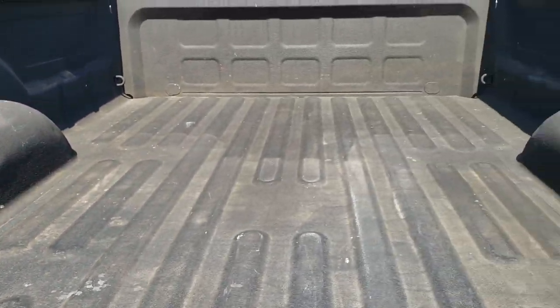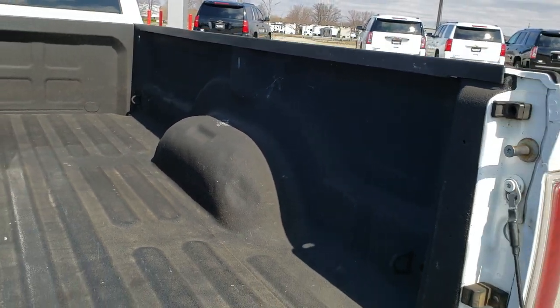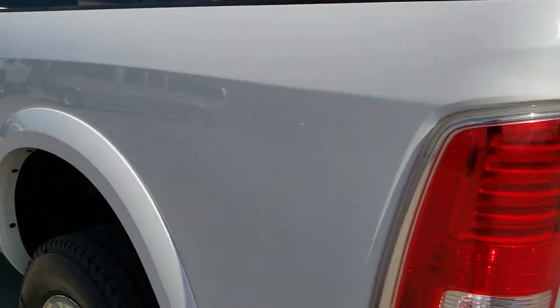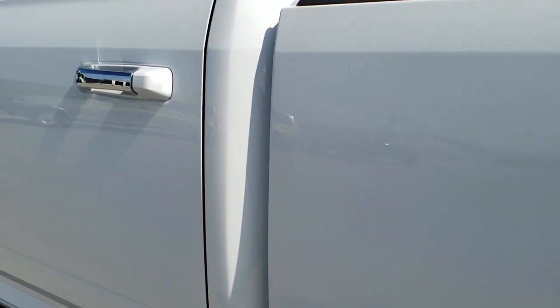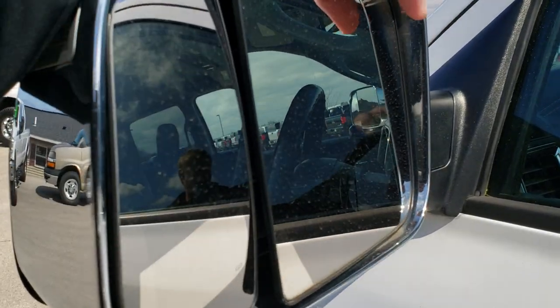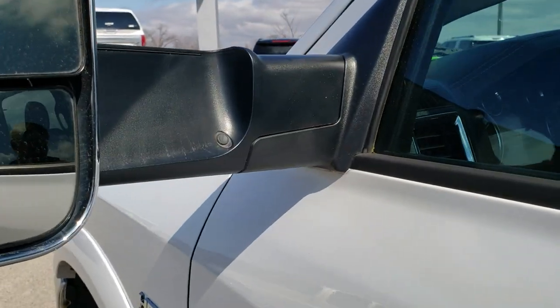A couple little dings on the wheel wells, but once again it's a truck, it's used, and it's a 2013. For the most part, very, very clean. The spray-in bed liner is in nice shape, shuts nice and solidly, and it has the bed rail covers on it. As you go down this side of the truck, just as clean as the passenger side — no dents or dings on the box. This back rim is just as nice as the rest. Doors all look really good. It does have the tow mirrors that fold out — they are heated and have built-in LED directional signals.